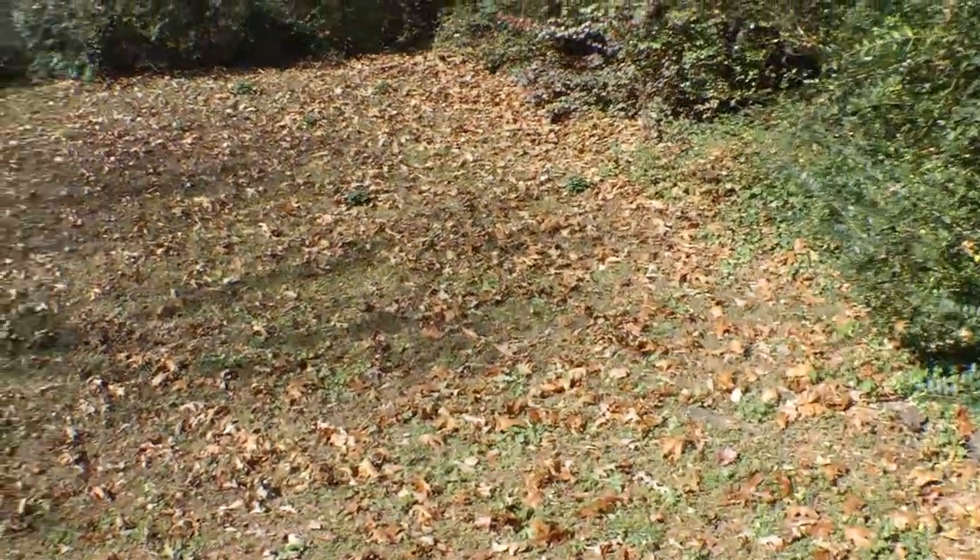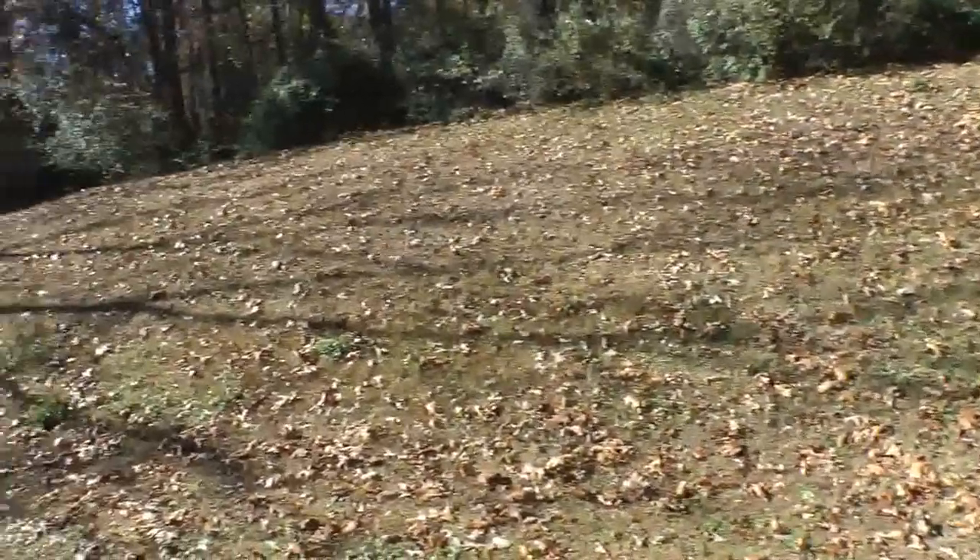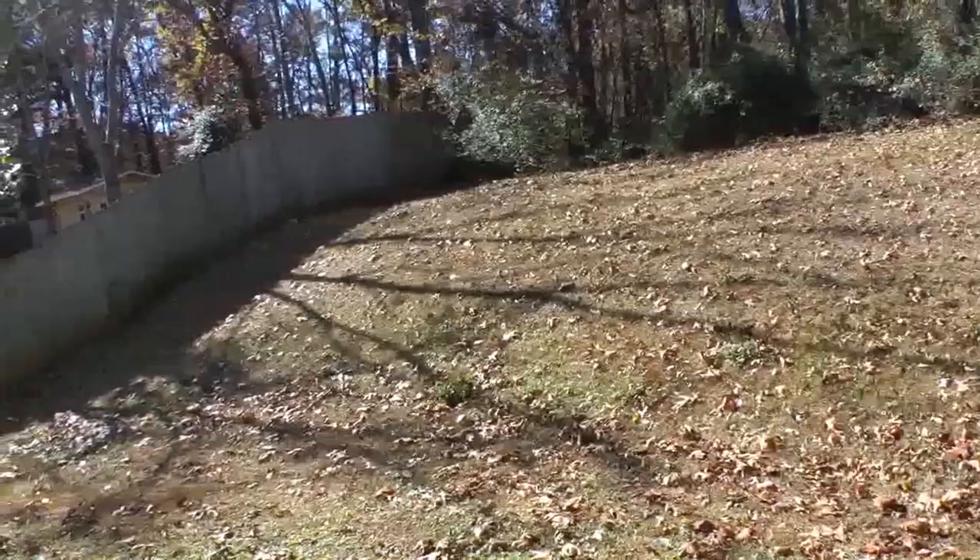Let's take a look at the backyard. It's not fenced in completely, but it still gives you the amount of privacy that you're looking for.